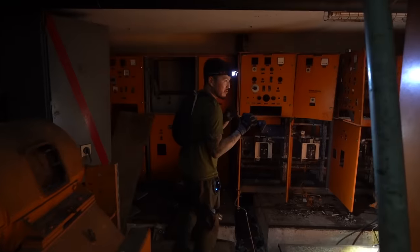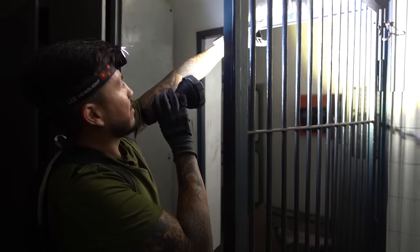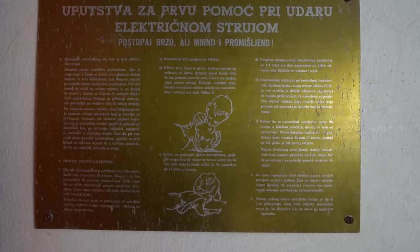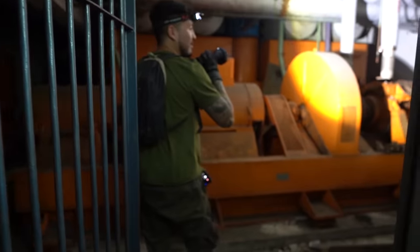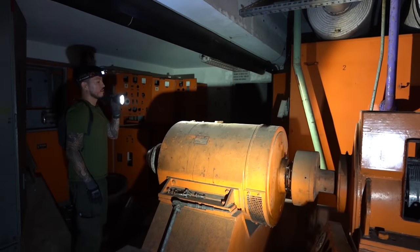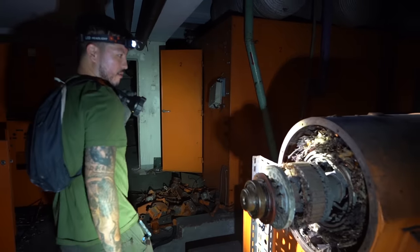This is one of the generators — there are even bigger generators in the other room. While this place was running, this is where you could get electrocuted. You can see back in here the transformers and really big circuit breakers. We'll go into the main generator room — this was just a smaller, secondary one. Still looks cool. Just too bad — this is obviously where copper used to be; it's been stripped.